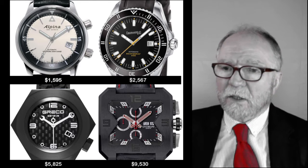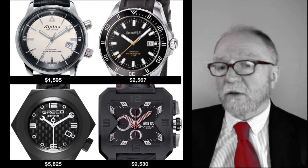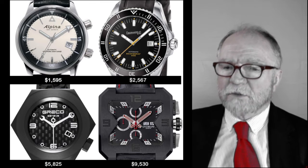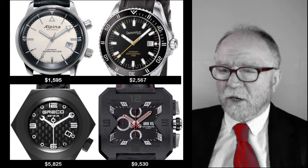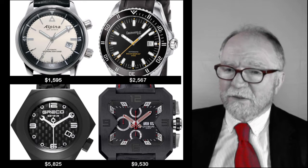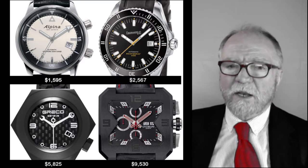Next was the Eberhard at $2,567. Then the Greco at $2,825. This next one is hard for me to pronounce — GV Givant — an unusual and very creative-looking watch at $9,530.